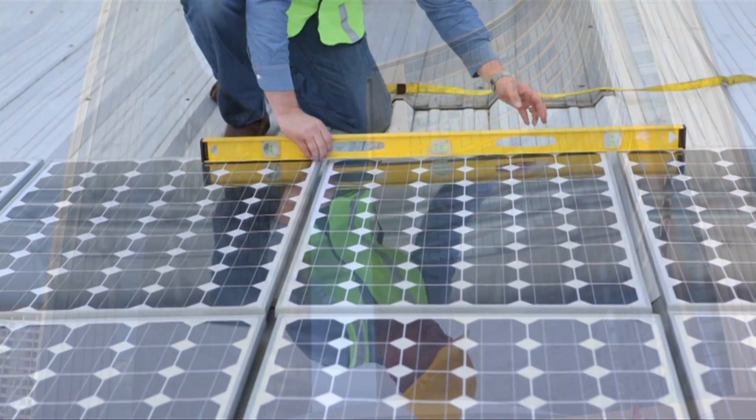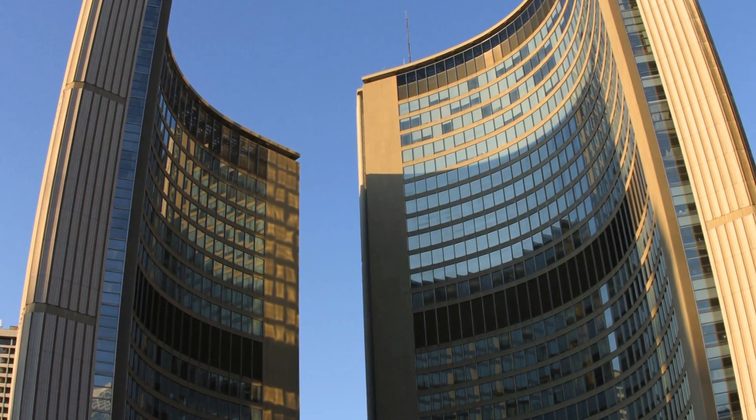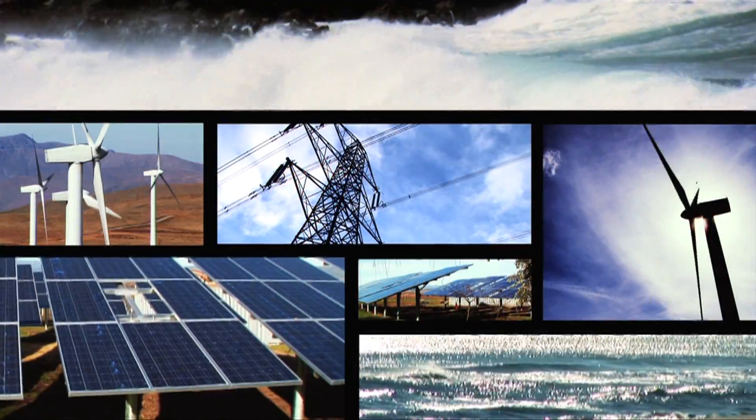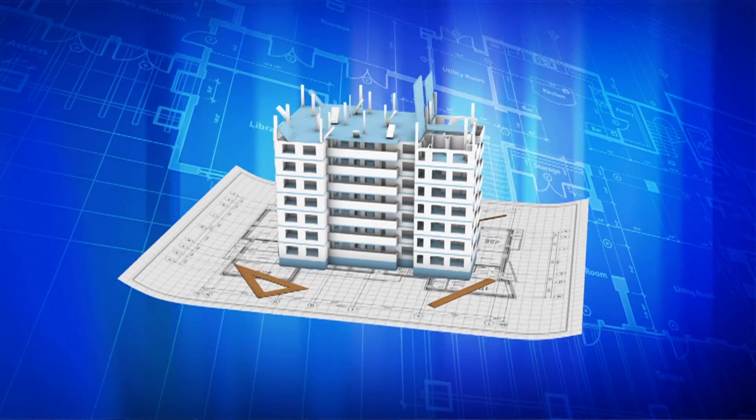That means every exposed surface has to become part of the play — not just rooftops with glass panels, but with next-generation technology we're developing in our laboratories and in partnership with industry: the windows, the siding, anything that's painted and exposed to the sun can become part of the power generation scheme.